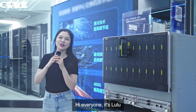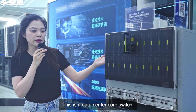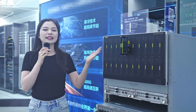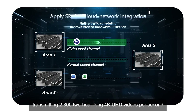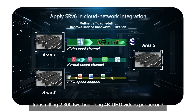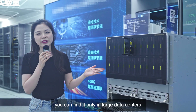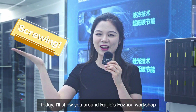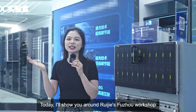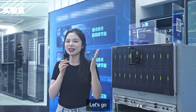Hi everyone! It's Lulu! Let's experience something new! This is a data center core switch. It features ultra-high-speed forwarding, transmitting 2,302-hour-long 4K UHD videos per second. Usually, you can find it only in large data centers. Today, I'll show you around Rui Jie's Fuzhou Workshop to find out how it is produced. Let's go!